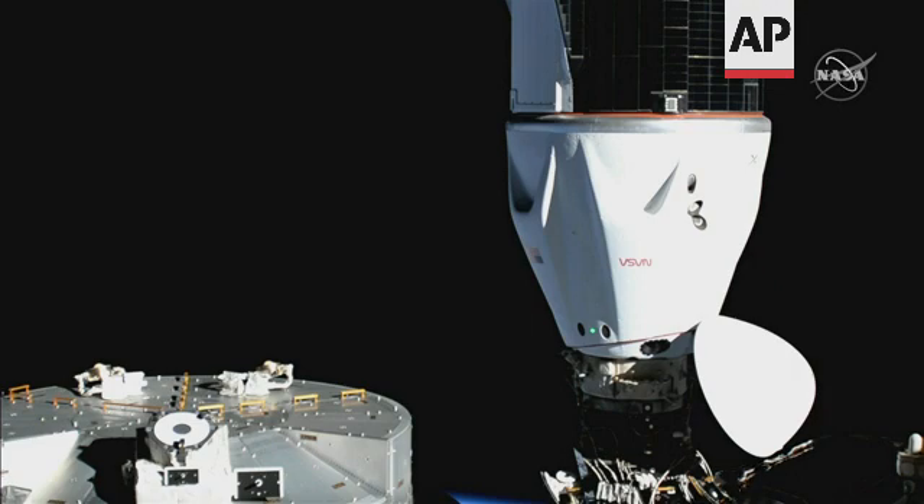Now that Dragon has completed the docking sequence, the spacecraft must undergo a handful of checks before we will be able to open the hatch. The crew on board Dragon will now get a chance to get out of their suits before moving into hatch operations.